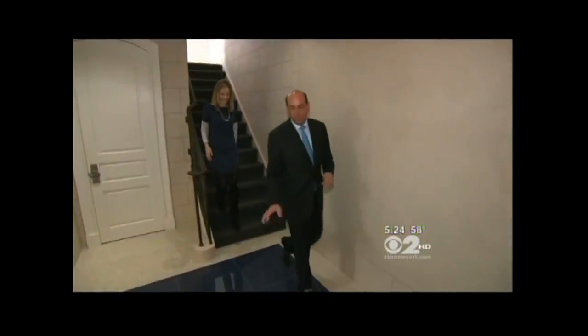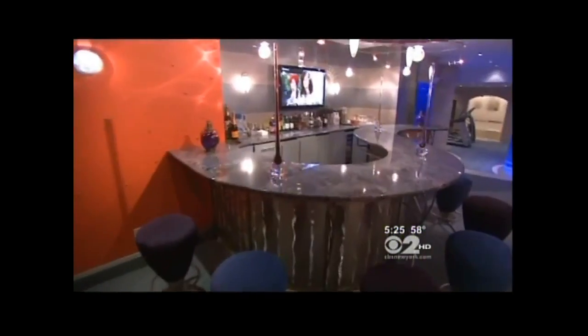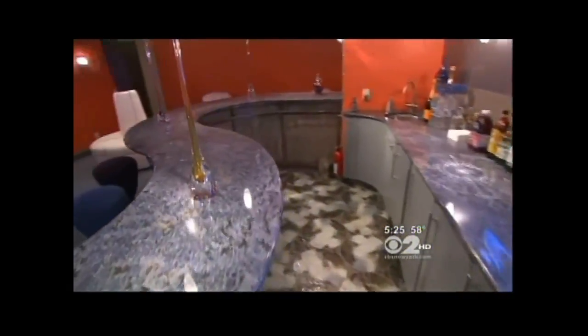In what some would call the basement, we found a treasure trove: a chilled, thousand-bottle wine cellar, a movie theater reminiscent of the 1940s, and the highlight of the house — a massive man cave that begins with a fully-stocked bar.